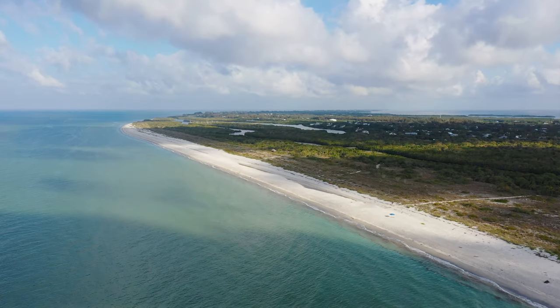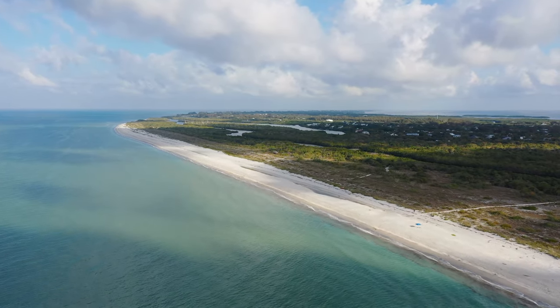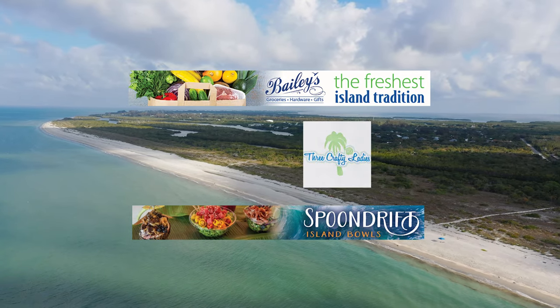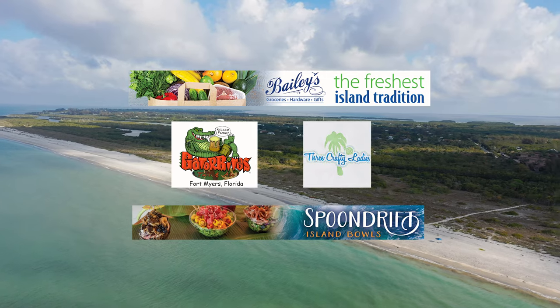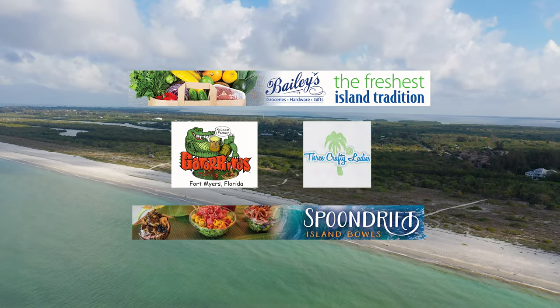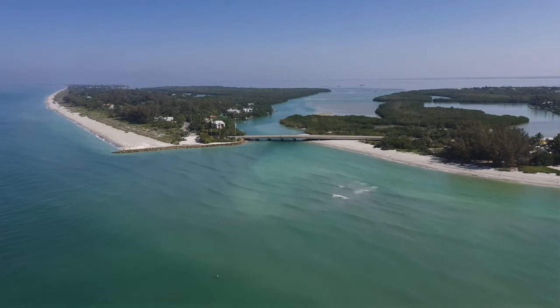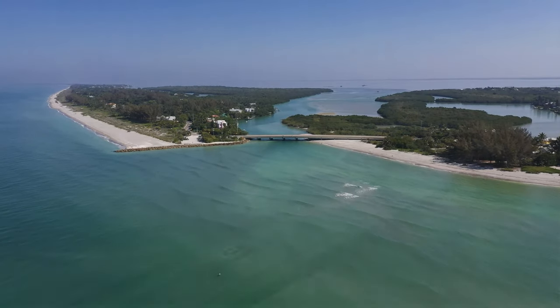Before I continue, I'd just like to thank our supporters: Bailey's General Store, Spoon Drift Island Bowls, Three Crafty Ladies, and Gator Bites Taylor. Without them this content would not be possible. Now on to Sanibel's little sister island, Captiva.